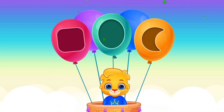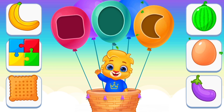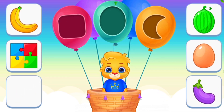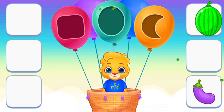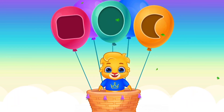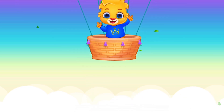Next. Square. Crescent. Oval. Square. Oval. Crescent. Very good, good job, very good.